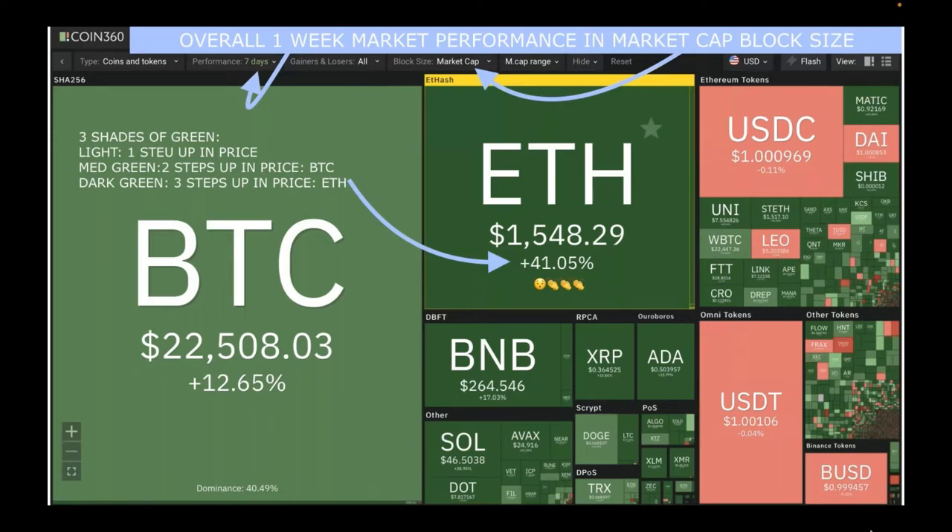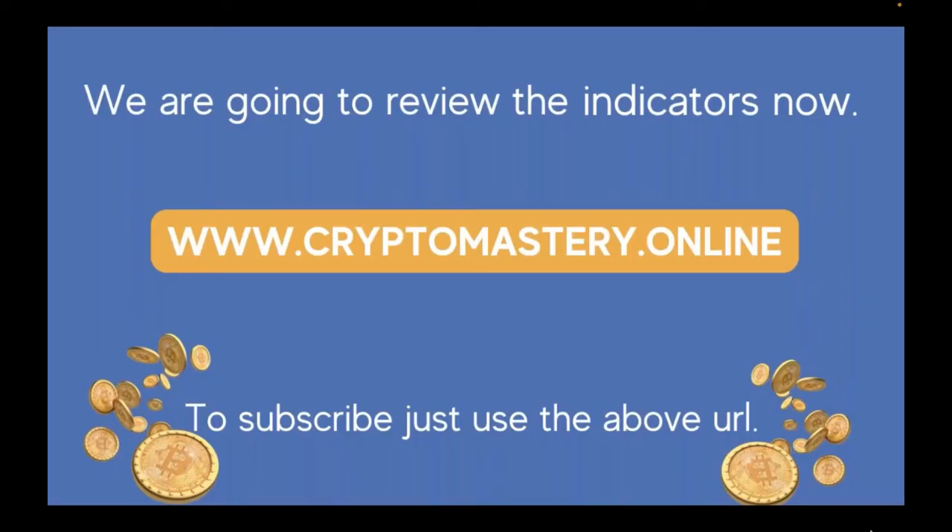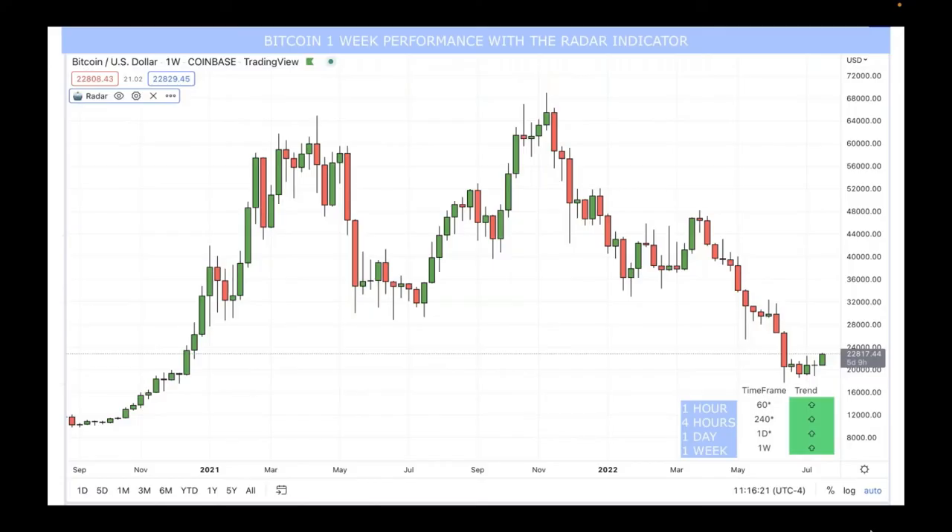Now we're going to review the indicators and look at Bitcoin and Ethereum on their charts. If you want to use these indicators, go to cryptomastery.online to get a subscription. Here's Bitcoin's one-week performance with the Radar indicator, which is beautiful because it takes four charts and turns them into one. In the lower right-hand corner you can see what's happening to Bitcoin on a one-hour basis.